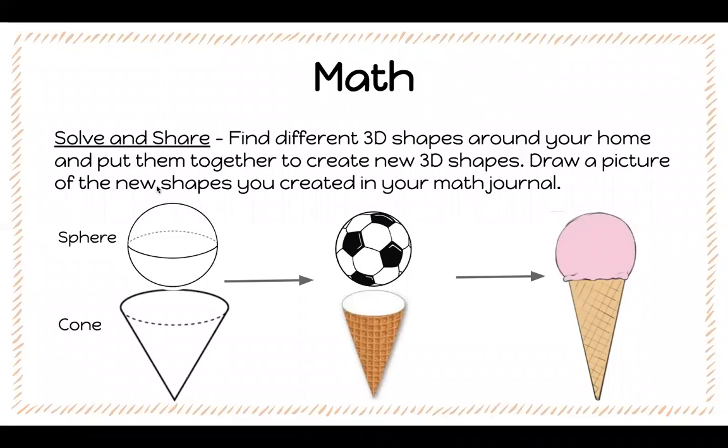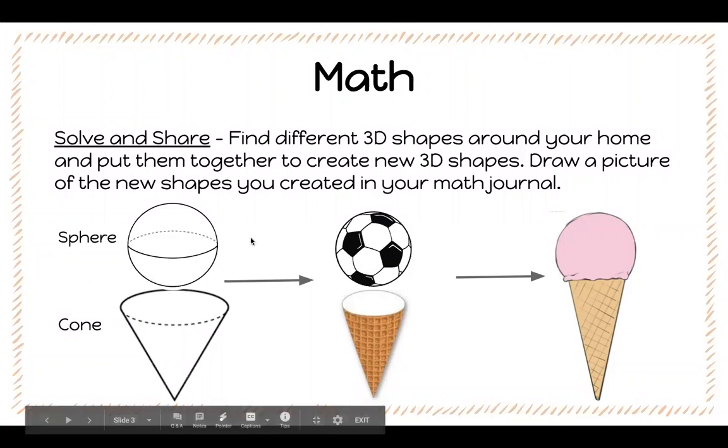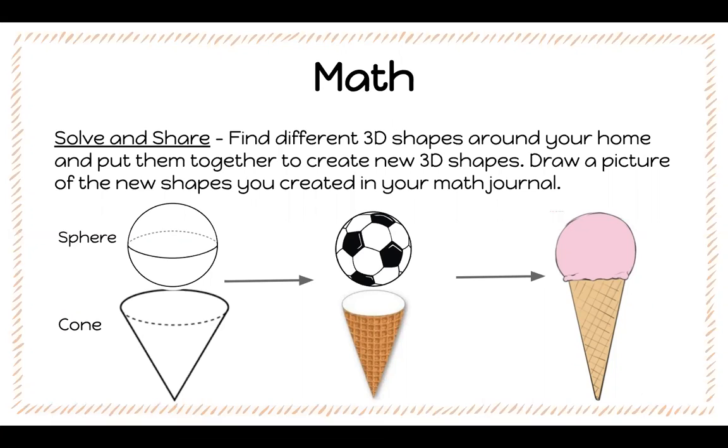I went around my house and I looked for a sphere and a cone for my new 3D shape. Inside my house I found a soccer ball and an empty ice cream cone. I put those two shapes together to create an ice cream cone. Now it's your turn to look around your house and find different 3D shapes that you can put together to create a new one.